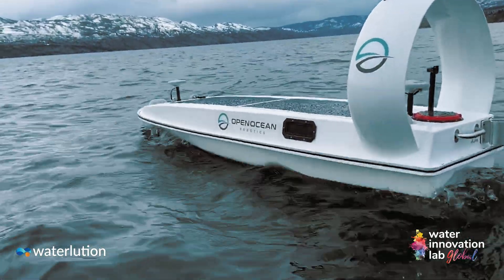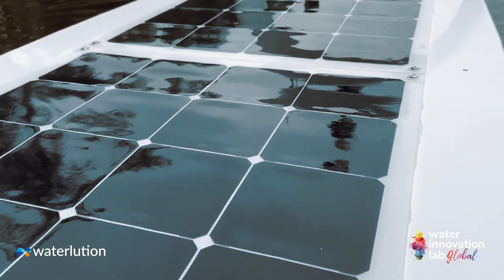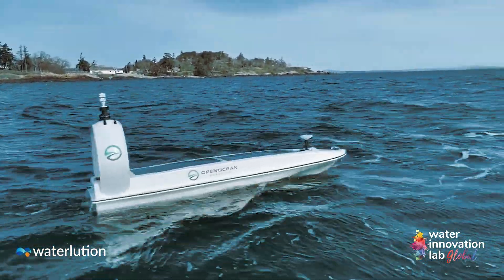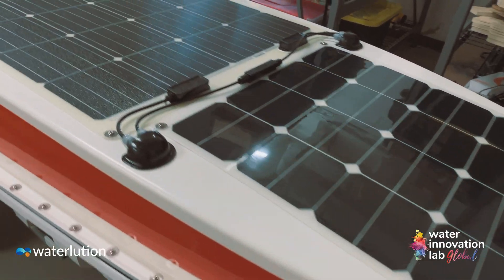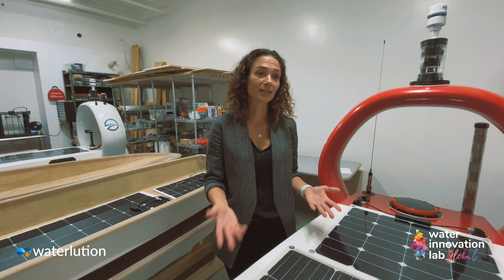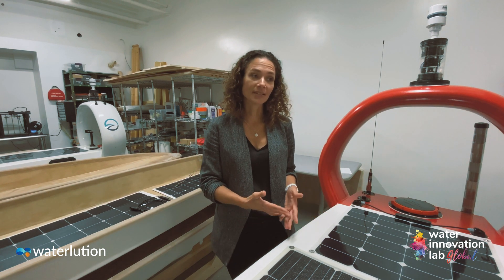Being an entirely solar-powered boat is great because it gives us the ability to go out without emissions, and to go out for extended periods of time because we don't need to refuel. We can stay out there for months at a time, which increases the amount of data we can collect.